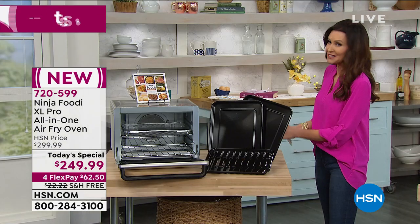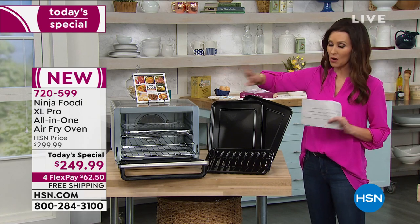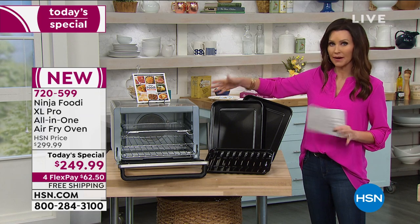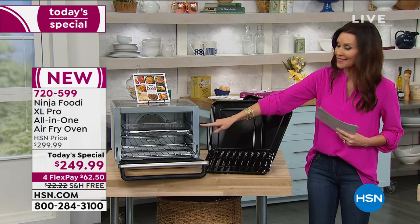Here's what you're getting with this very special deal today. You get the Ninja Foodi XL Pro. If you are searching and want to price compare, we welcome that — this is the lowest price we could find anywhere. But you're also getting the air fryer basket.